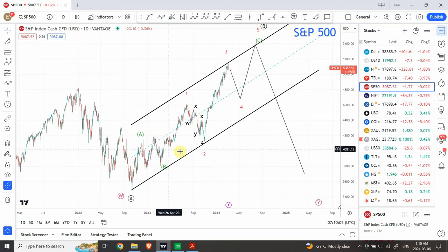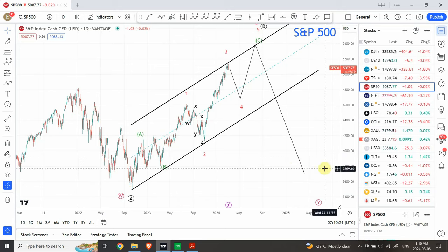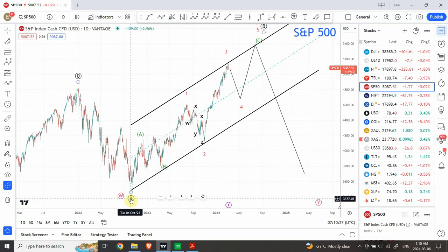I was waiting for the pattern to give us some more indication, and it has shown in a beautiful way — the setup is amazing. I believe that we have completed a W wave or an A wave. I'll explain why we are expecting a W in case it becomes more complicated, and then we will see another zigzag or a flat correction. We have to be ready for it. So we have either an A correction or a W wave here.